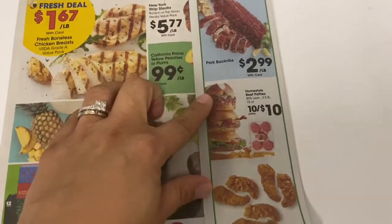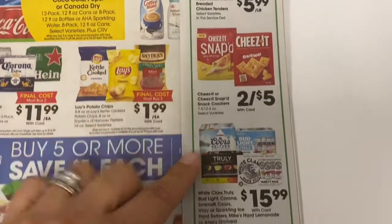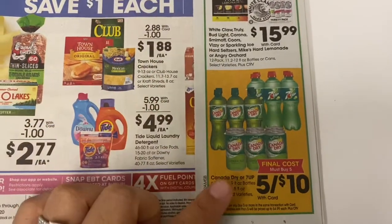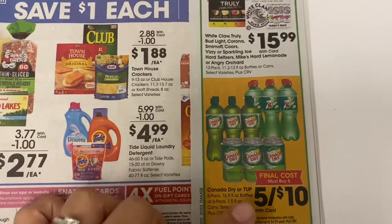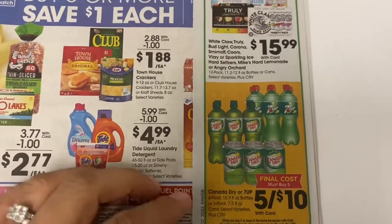So here is the matchup on what I found in the ad. There's a first tab with some pulled back ribs on special. Most of these deals are the same as last week. There's also a good deal on soda, but you must buy five to get this deal, so they work out to be two dollars each.